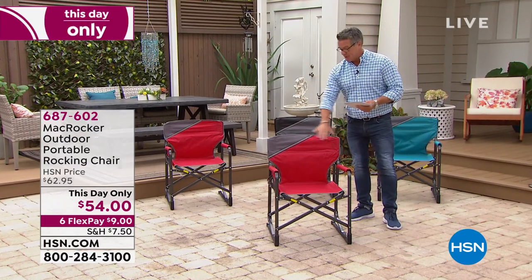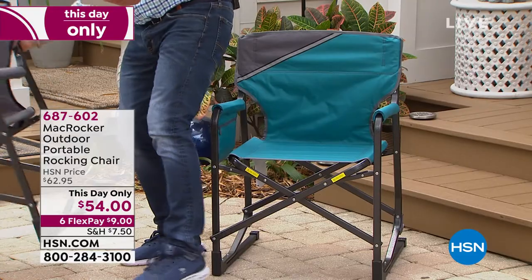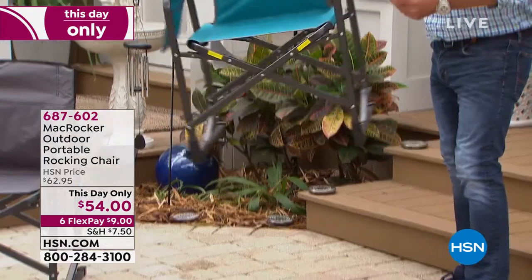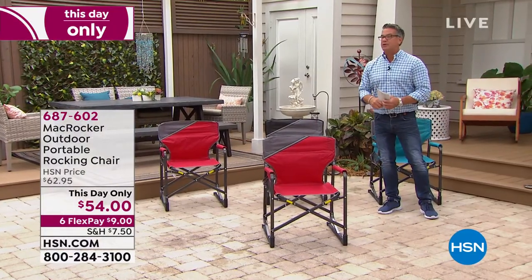Let me show you the colors. The one I'm in is red and it also has some gray. We also have gray, which is right here. We have teal, which is a very popular one right here. Each one has a built-in zippered pocket, so you can put your cell phone or anything else that you want in there.